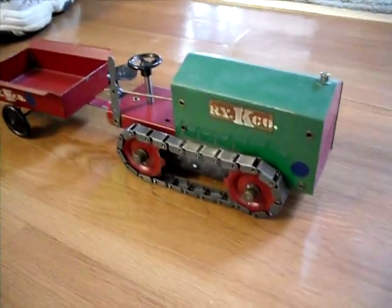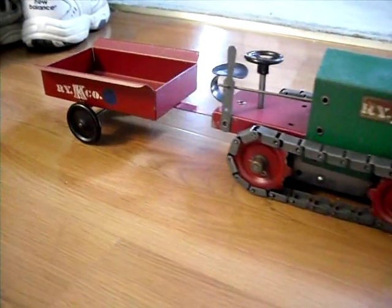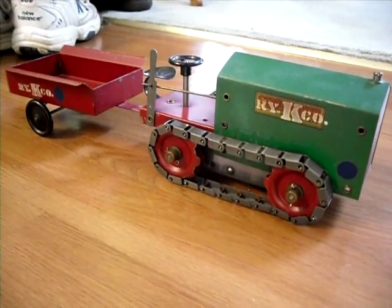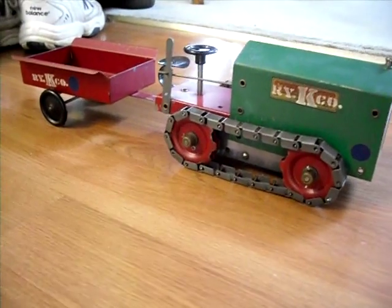Here's another video of the Structo tractor with its original, what they call a sand trailer. Somebody painted a stencil on this of RYK Company — I have no idea what that means. There's also a blue dot, and I have no idea what the significance of that is.